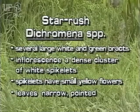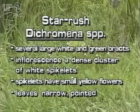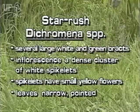The inflorescence is a dense cluster of white spikelets that have small yellow flowers. The leaves are narrow and pointed.